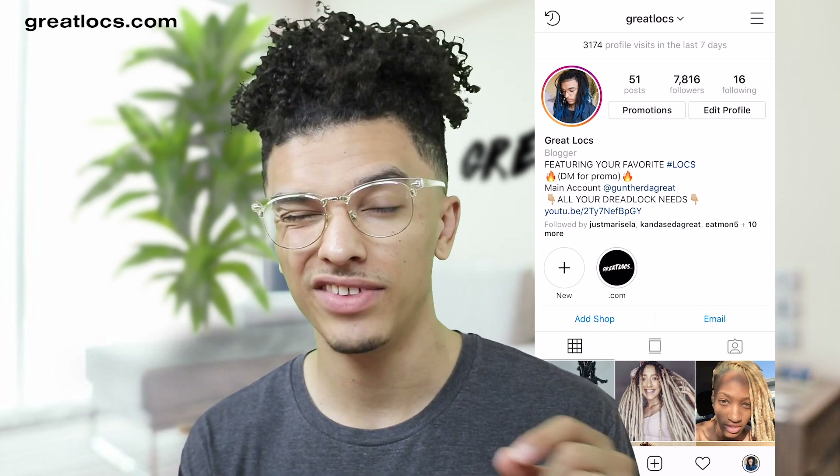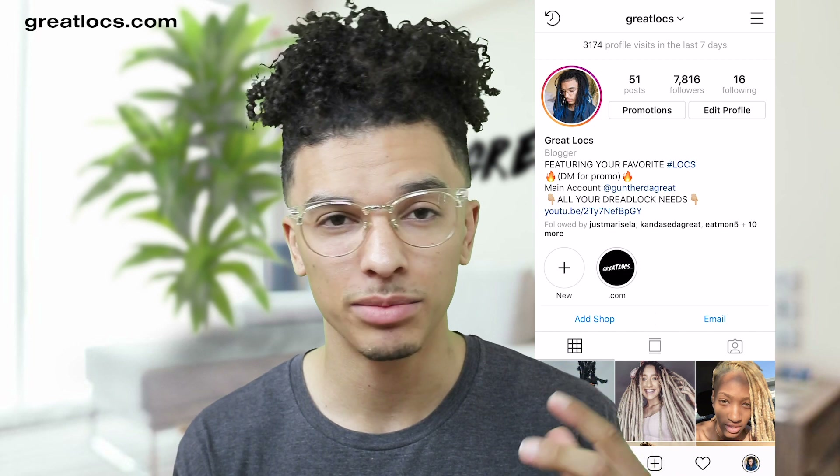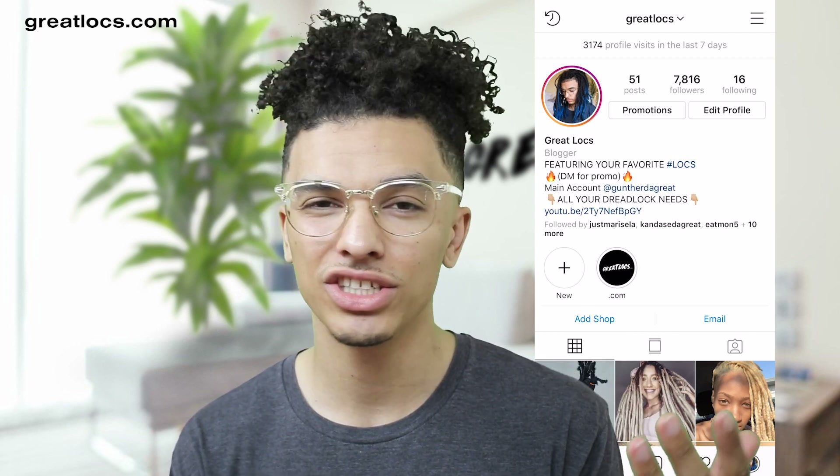It looks pretty clean, and I think they look that clean because of the fade that he gets, the lineup — he actually has a tapered hairline and it just looks really clean. Now, as far as the dreadlocks, they're ruined, they're toast, but we do know the maintenance he does on his dreadlocks now is interlocking.